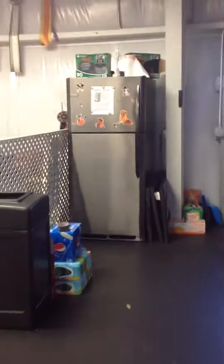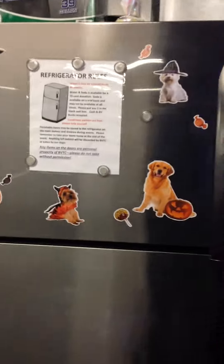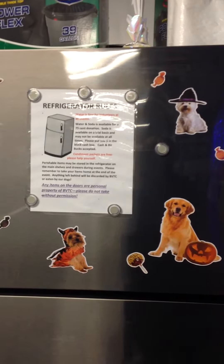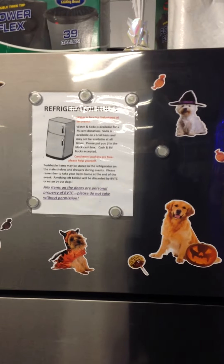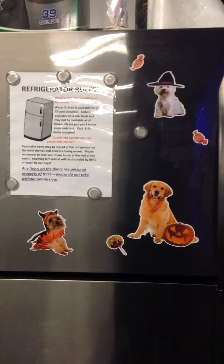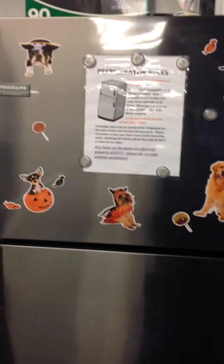Over here is the refrigerator — you may store your stuff in there. The rules are pretty basic: water is free for volunteers at all events. If you're not volunteering and would like water or soda, we ask for a 75 cent donation. Anything on the door belongs to Bella Vista or to the judge, so we ask that you don't take anything off the refrigerator door.